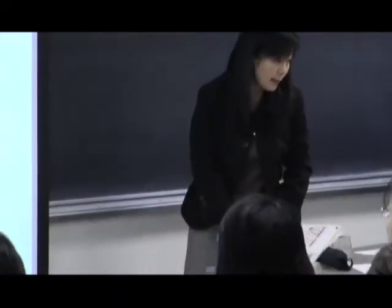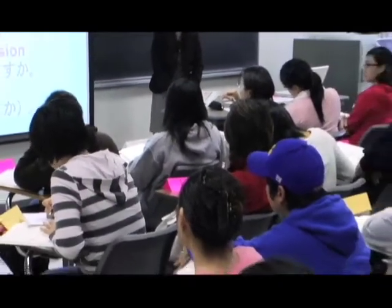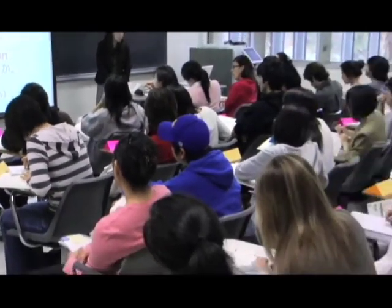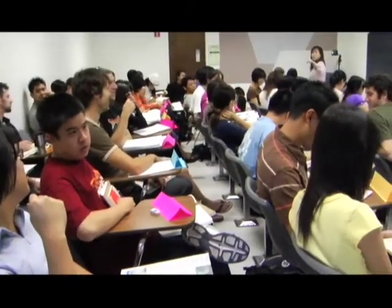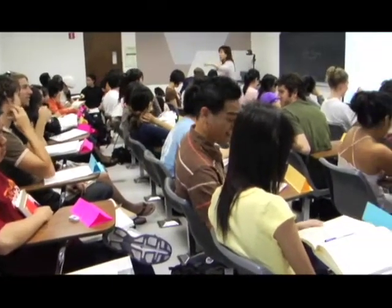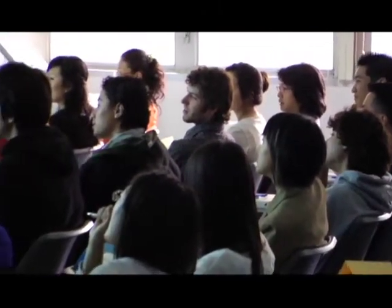We have a big lecture session and a small discussion session. I am in charge of the bigger lecture session. In this quarter, we have only 40 students in a big class — that is unusual. Usually we have like 70 or 80 students in one class for the lecture session. So in that case, it is very difficult for the students to talk to each other and for me to monitor their performance.